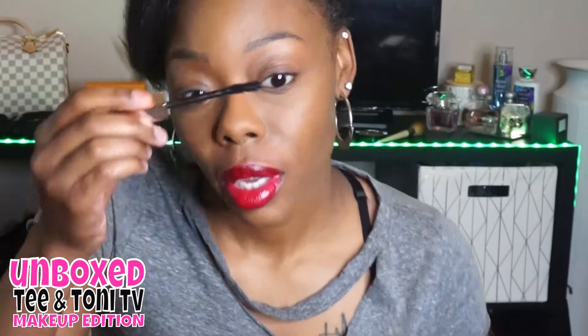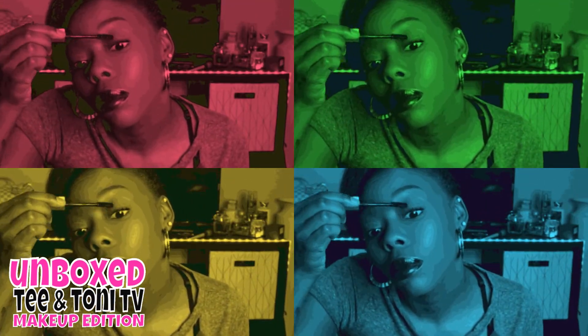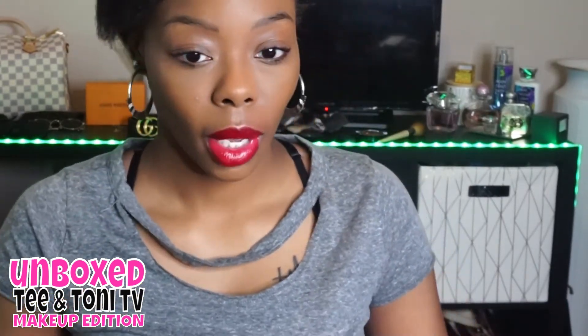Very pretty. Now on the back side — my right side with the wand curled — versus the wand like this. Now I'm going to straighten the wand back out and do the other eye. This is Drama, and like I said, I love this mascara.